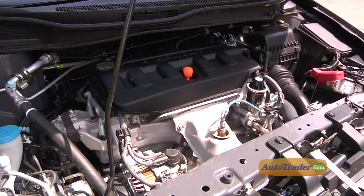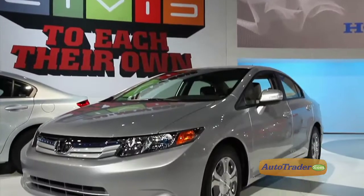The Civic still has something for everyone, with six different models. The engine in this EX is one of four power plants available across the lineup. There's also the Civic Hybrid, and even a Civic that burns natural gas, which of course is cleaner than gasoline.